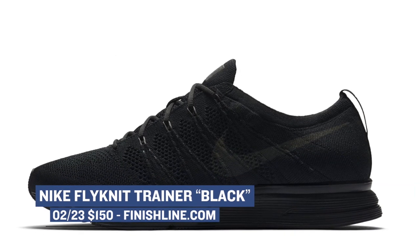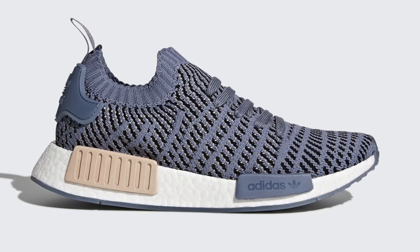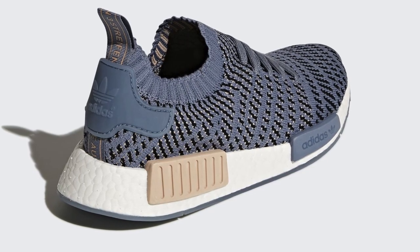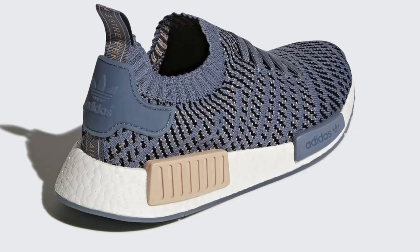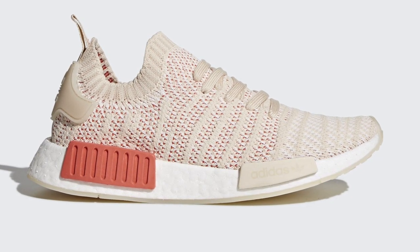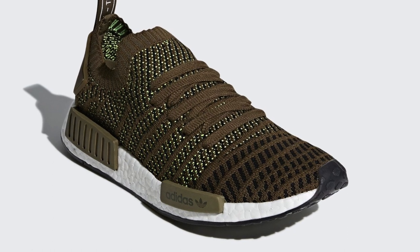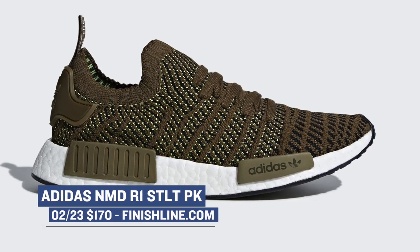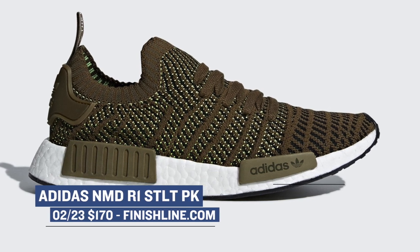Switching over to Adidas, we have the NMD R1s dropping. There are going to be two pairs for women and two pairs for men and Adidas has done a really great job with the colorways on these. They rock the STLT moniker in their name. The women look like they won this drop with that linen colorway with red accents, but the men are getting an olive colorway which looks nice as well. Either way, these have Primeknit on the upper with a very unique Primeknit design, and they'll cost you $170.